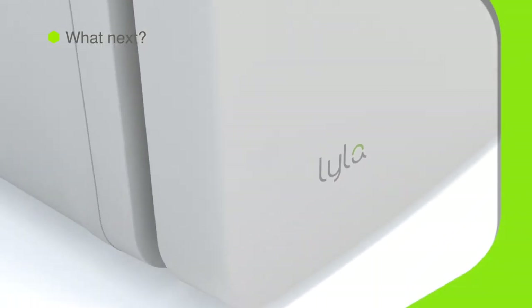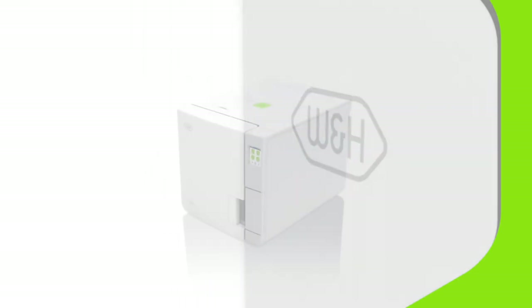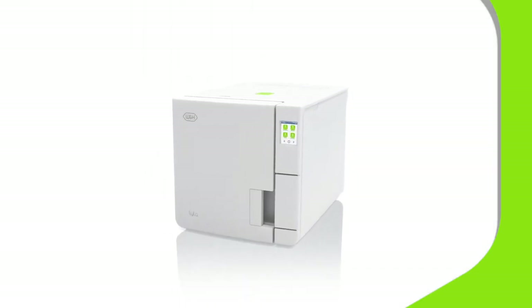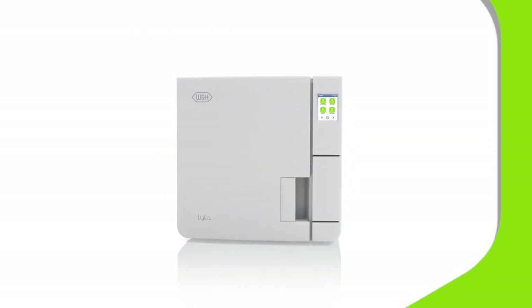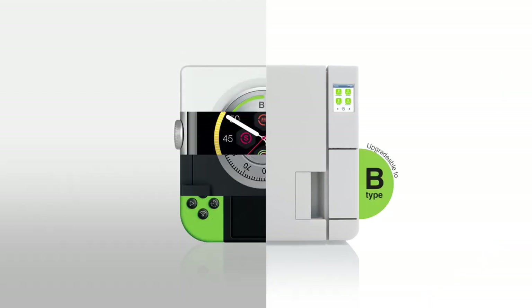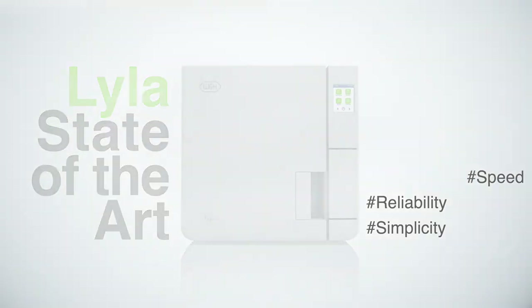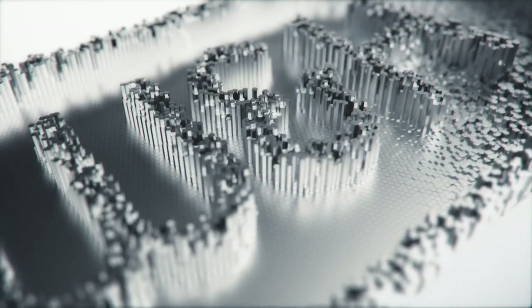Now you have met the first-generation Lila S-Type Sterilizer — a system that ticks all the boxes and more. For an S-Type Sterilizer that will meet your needs today and adapt to greater demands in the future, look no further. Lila: state-of-the-art. To find out more, please contact W&H.